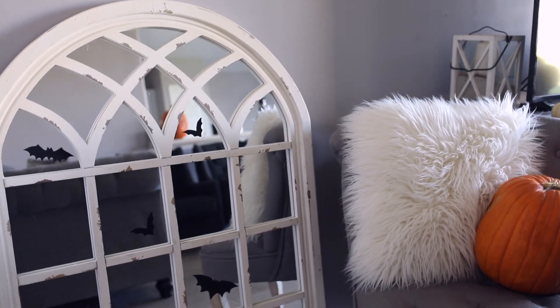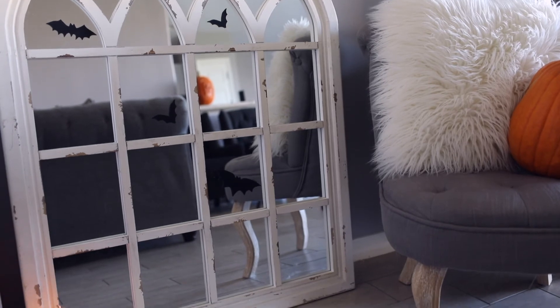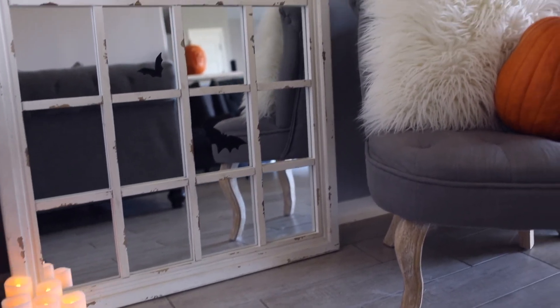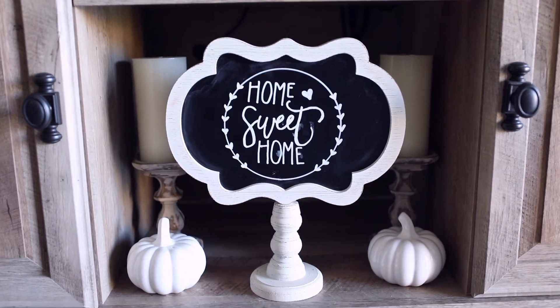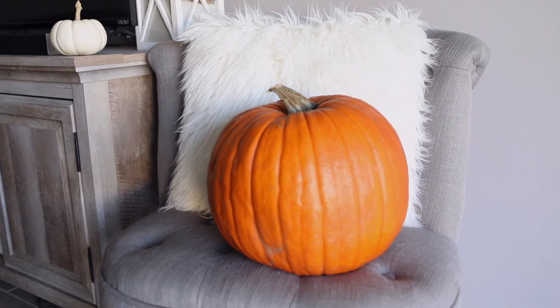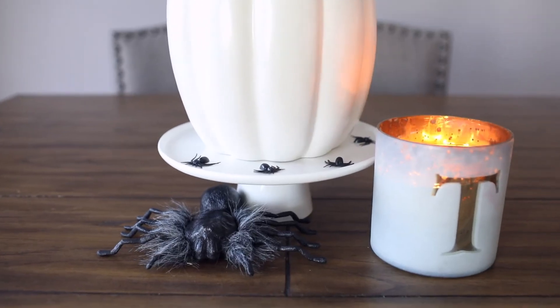This has been my dream mirror for such a long time — we got it from Kirkland's. We added some little chalkboard bats as well and some flickering candles. We haven't been able to hang it up yet, so I just thought it looked really cute here. I also added some white little pumpkins on my TV stand — I think it just makes it look really festive. And then we had to put the real pumpkins on top of the chair so Skye wouldn't eat them, because she already ate two.